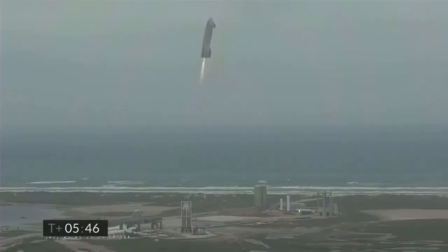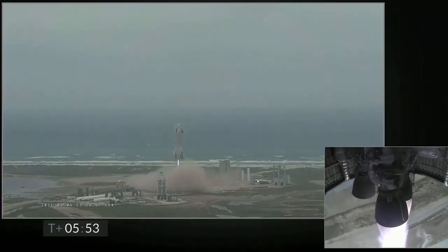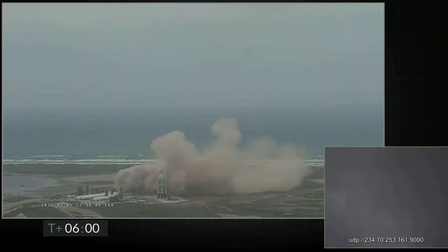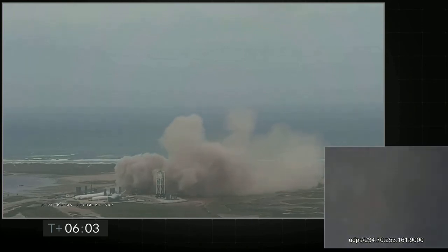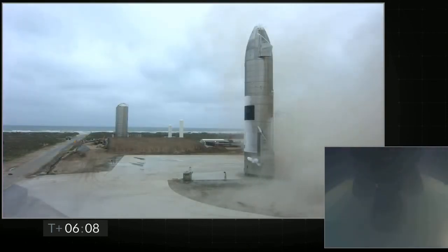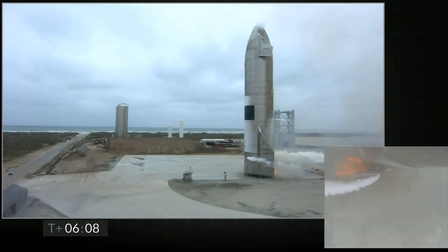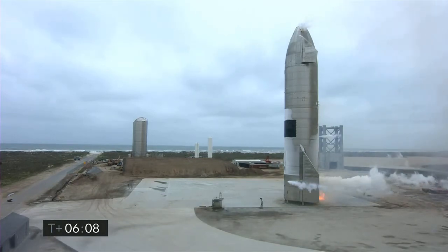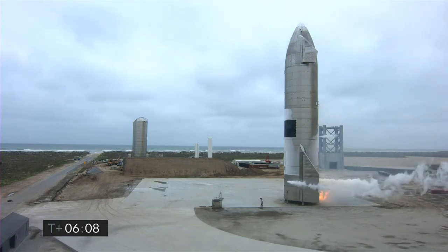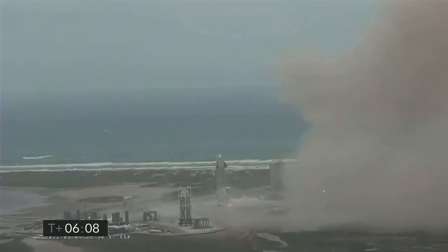We have ignition. Starship is heading back to the landing zone. Starbase Flight Control has confirmed, as you can see on the live video, we are down. Starship has landed. We're going through the safing sequence in the flight computer right now. We'll be back in a moment.